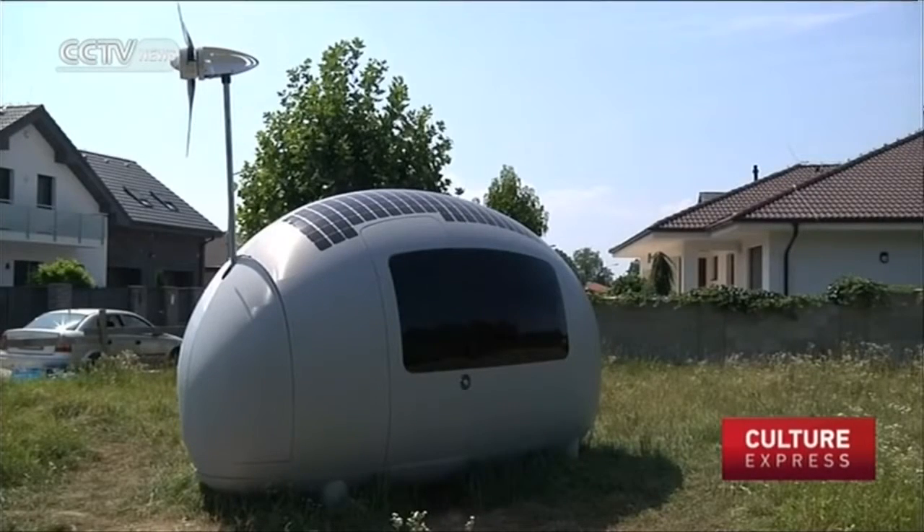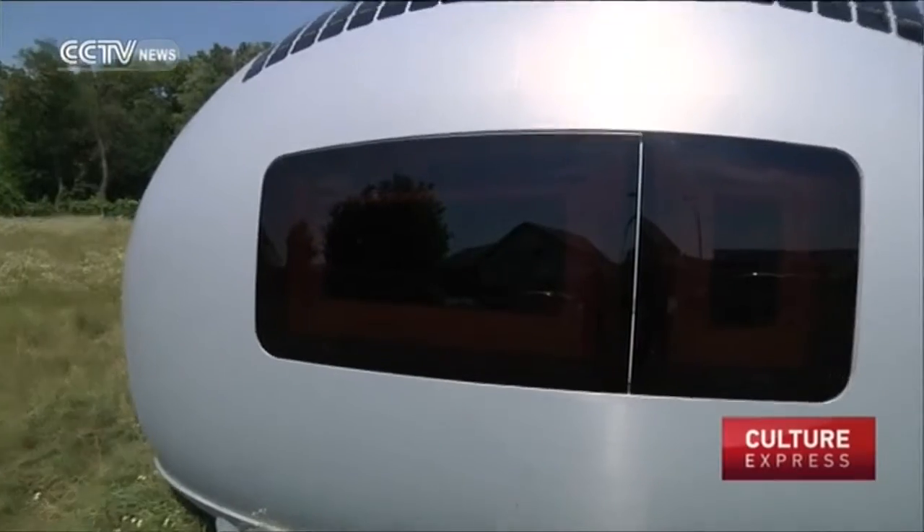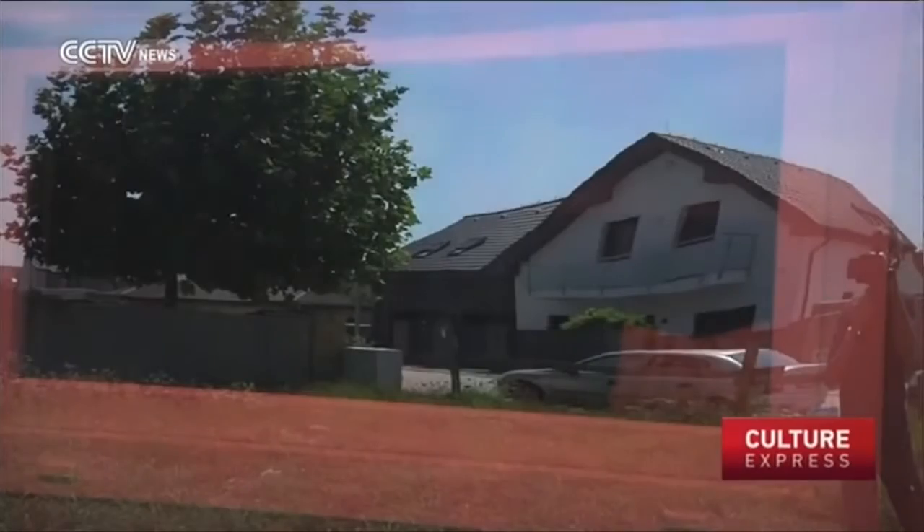The capsule is equipped with a sophisticated energy system, accessing wind and solar power when available and storing surplus capacity in batteries.